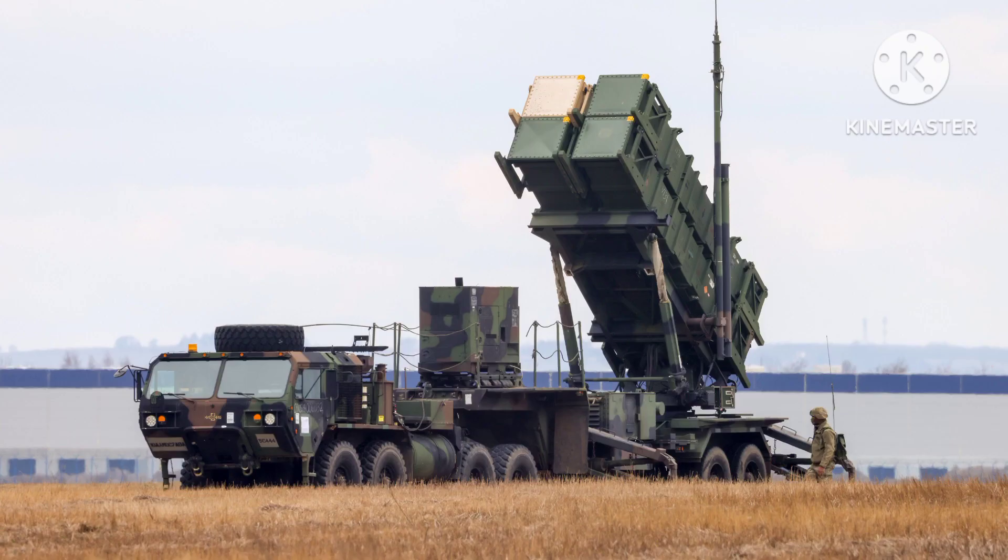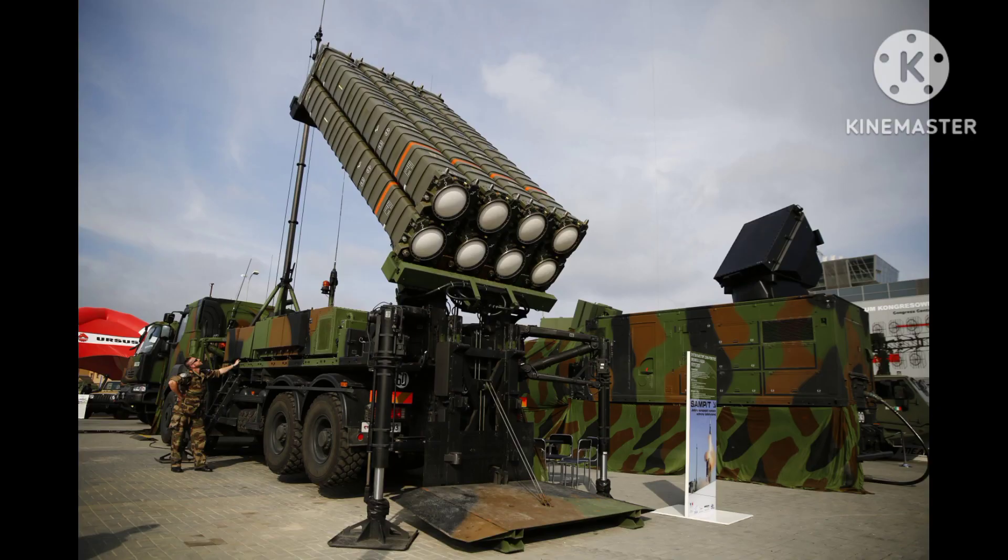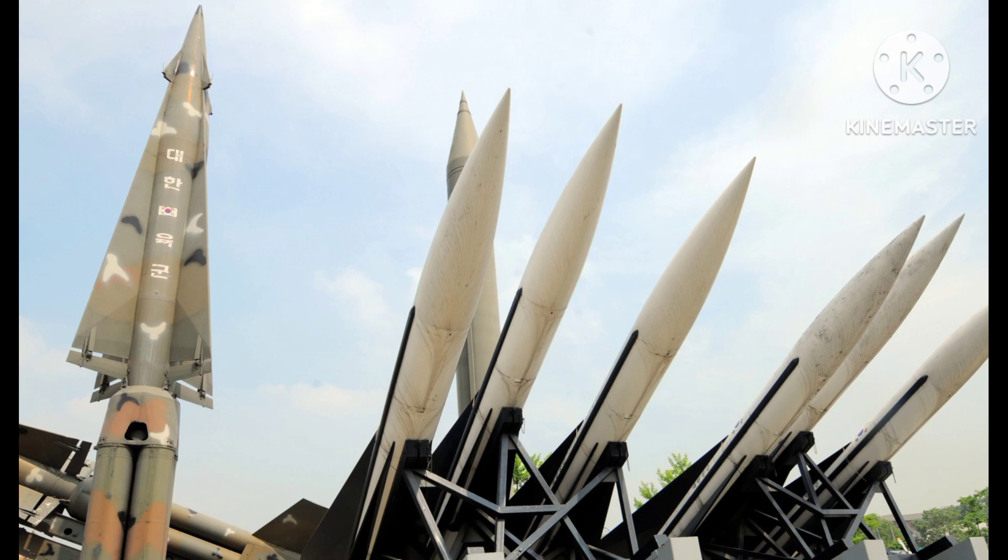Iron Dome: The Iron Dome is an Israeli-developed system that is designed to intercept short-range rockets and mortar shells. It uses radar to detect incoming projectiles and then launches an interceptor missile to destroy them in mid-air.